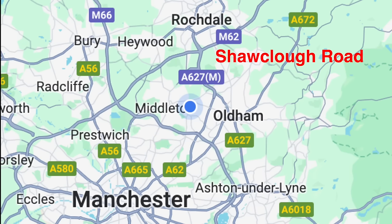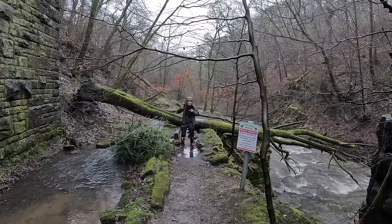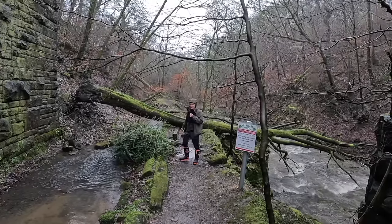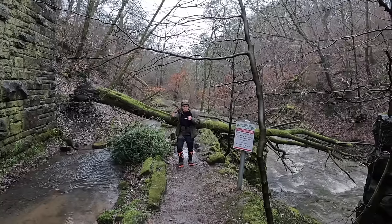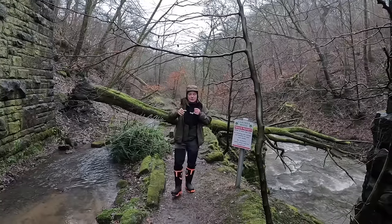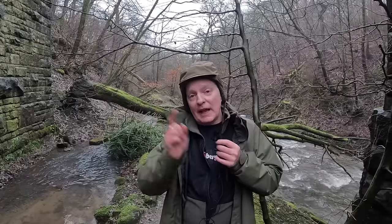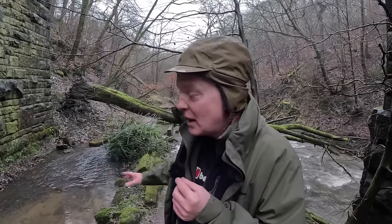That's not where it is on the map by the way, that's me just writing Shawclough Road down for you — Healy Dell is off Shawclough Road. You wouldn't think you were just outside Rochdale to be honest, because the place is beautiful. For a little nature reserve it's got a lot to it: old ancient mill history, some World War II history, and even some disused railway history. Stay tuned and we'll show you the hidden gems around Healy Dell.